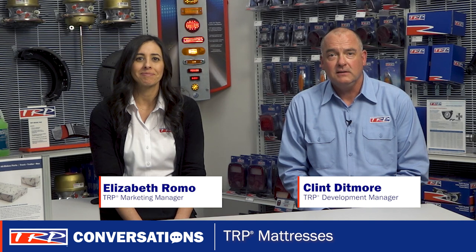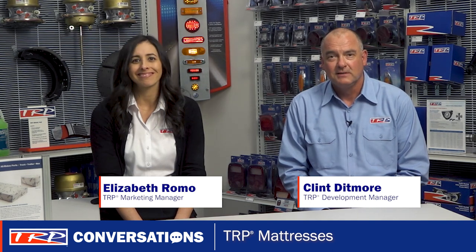Well, that's all the time we have today. And as my grandpa used to say, enough for now. Thank you for joining, and we'll see you next time for more TRP Conversations.